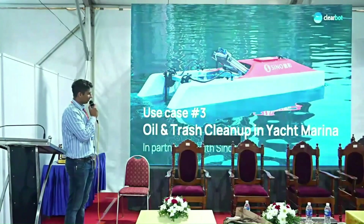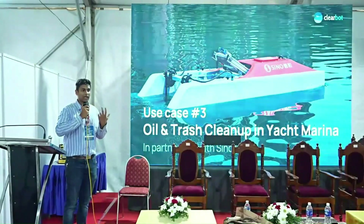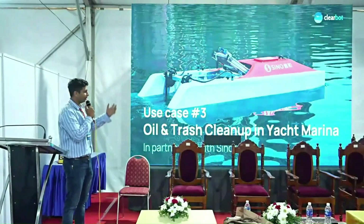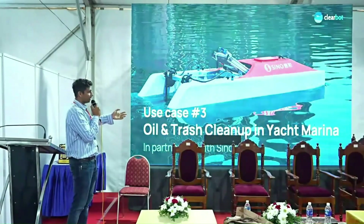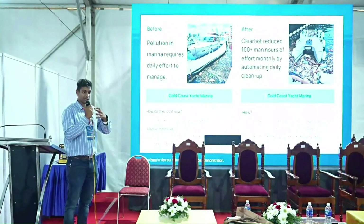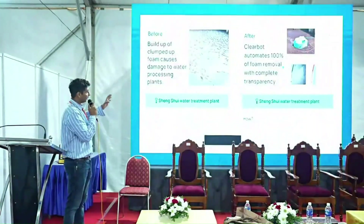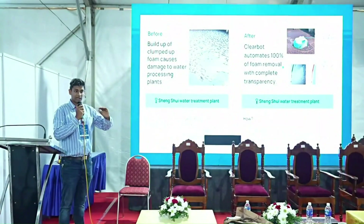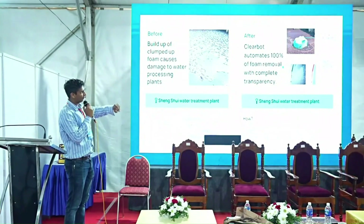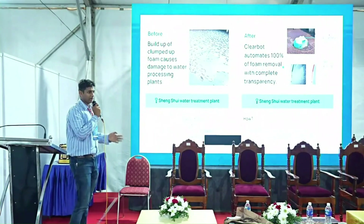The same machine can do multiple tasks, giving high value even in the off-season when hyacinth isn't present. We do waste cleanup projects with marinas, foam and oil cleaning for the government, and in water treatment plants where foam collects. With our machine it's fully automated — the machine goes out every day and the machine learning reports results to the client.